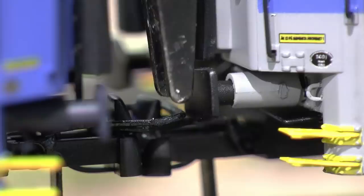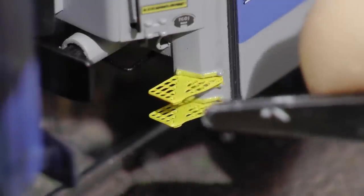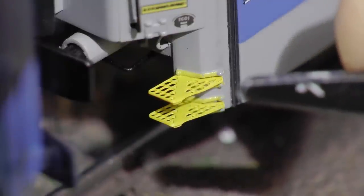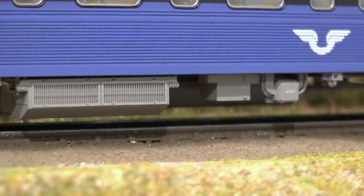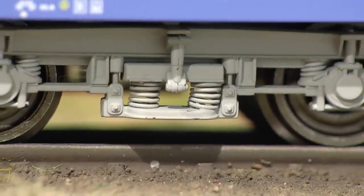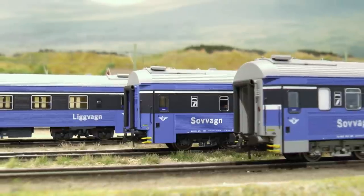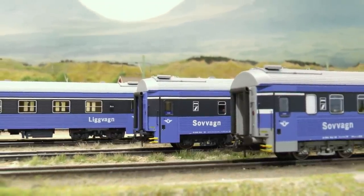Look at these gangways — they're actually made of rubber, like the prototype. Spring-loaded buffers, etched footsteps, and look at that sign above the footstep. There are even etched details underneath the car, and in the bogies the springs are separately mounted. The same detail level goes for the interior as well. I'm putting up a link to the page where you can find these cars.